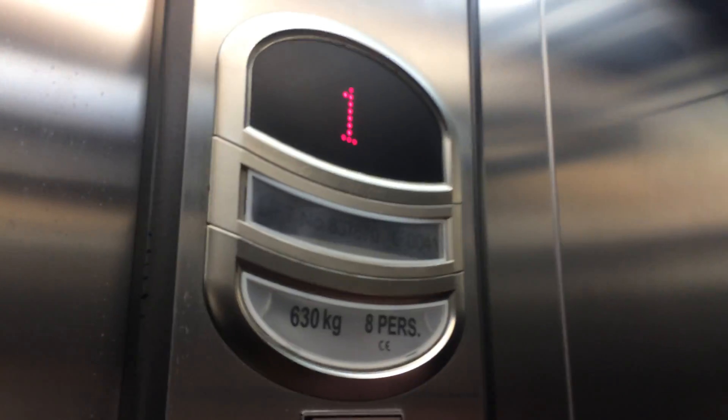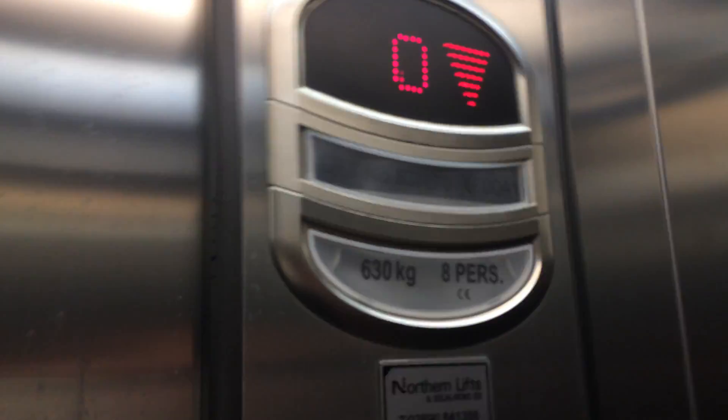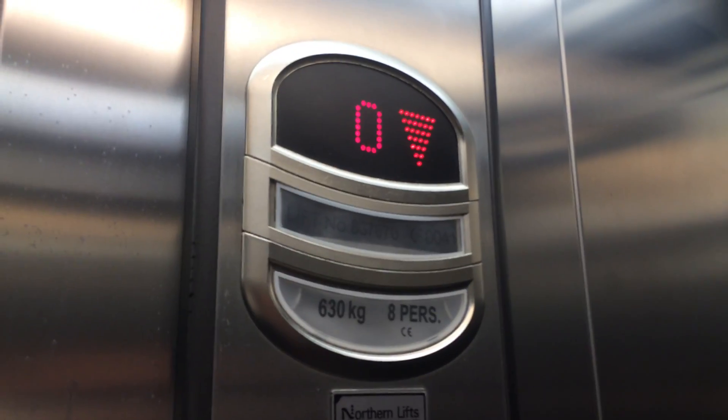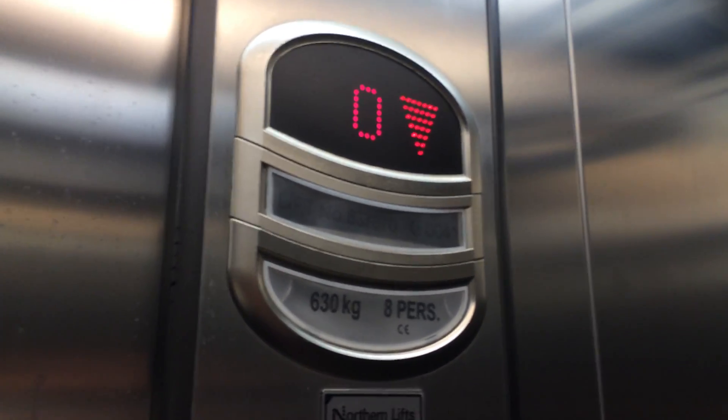Let's go back down to zero — doing my car view going down. Lift going down. It's pretty basic. Oh look, you can see how I got the indicator. The capacity is 630 kilos, 8 persons, installed in the mid 2000s.